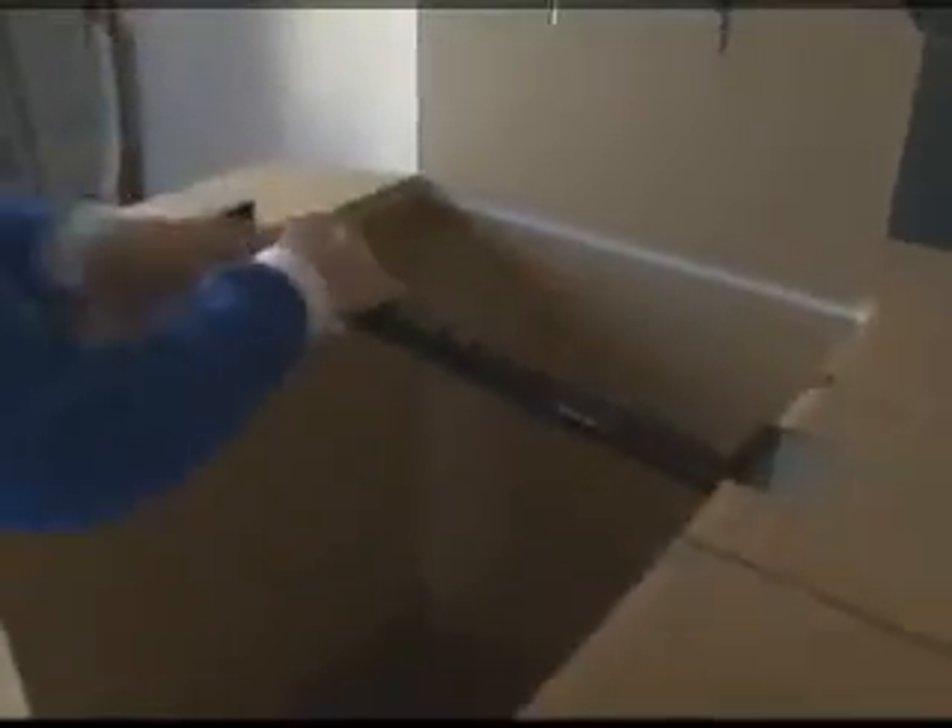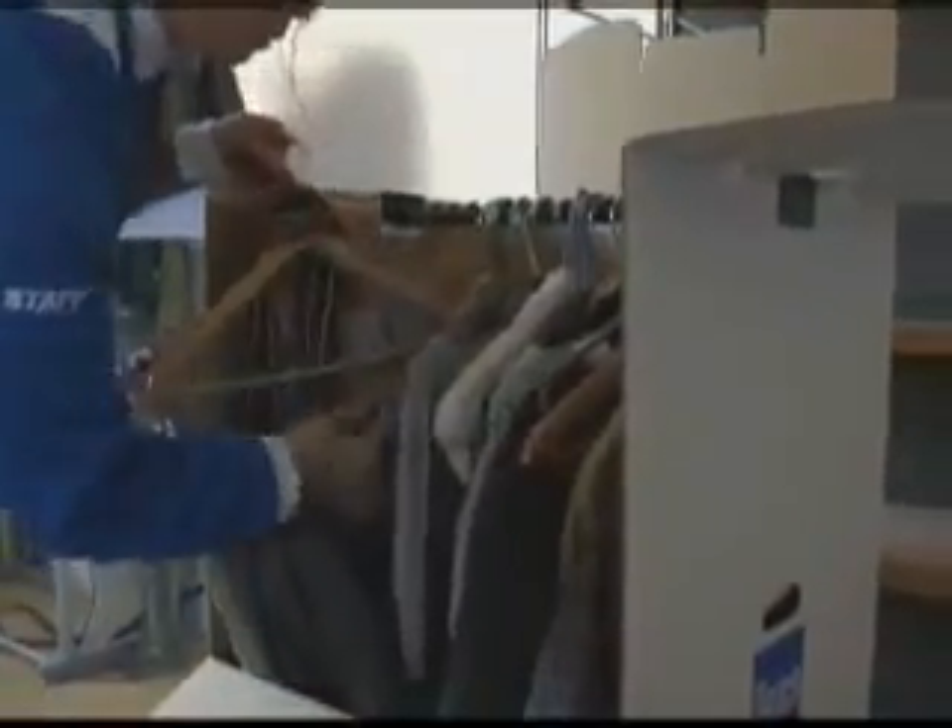Cases fitted with hangers are used to avoid creasing coats and jackets. Your CDs are in carefully sorted racks — the movers pack them just the way they are, so they'll be ready to use in your new apartment.